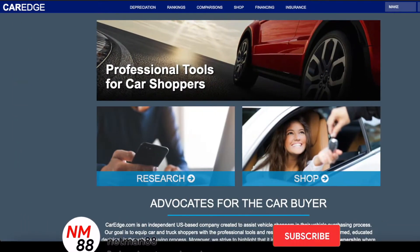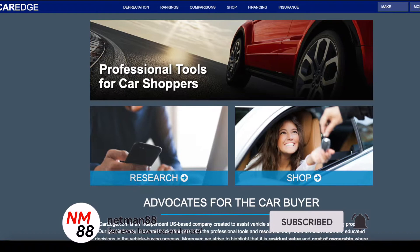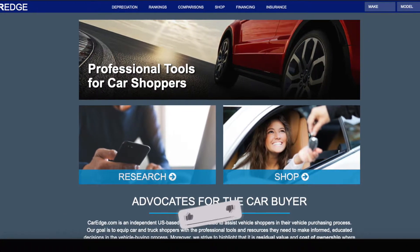Hi, welcome to the video surprise of the day. Today I'm going to do a video on the best 10 luxury cars for resale after three years of ownership. Before we get started, please remember to hit the subscribe button, the bell icon to be notified of new videos, and I really appreciate the thumbs up. Thank you very much in advance.